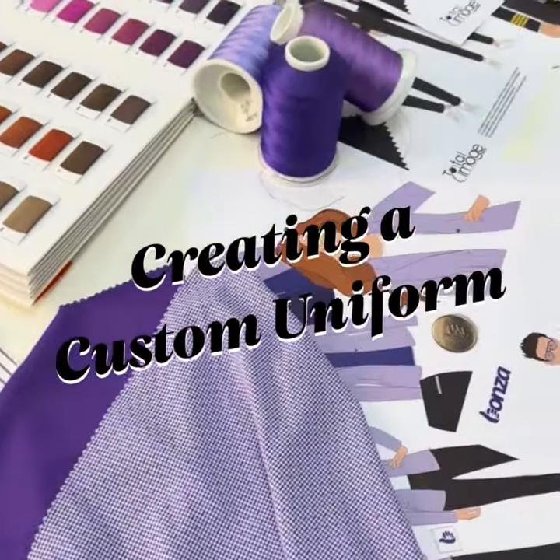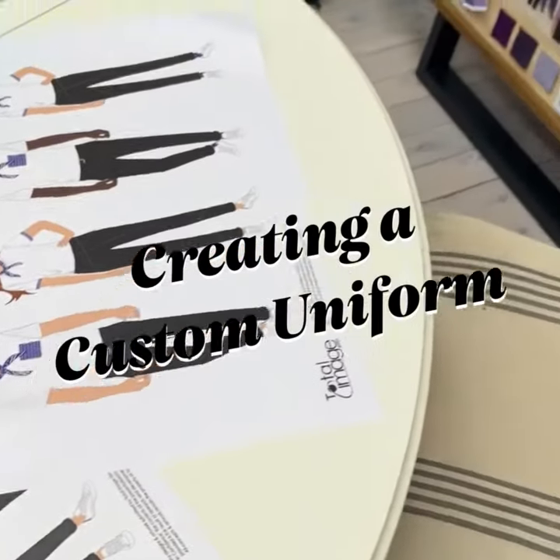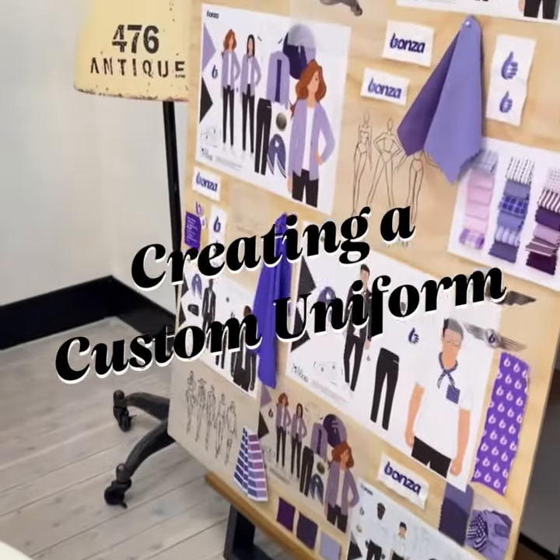Today, we're going to take you on a journey through the process of creating your dream custom uniform range. From the initial spark of an idea to the official pieces, this is your ultimate guide.